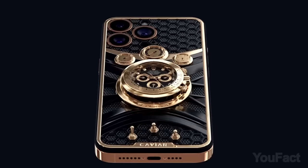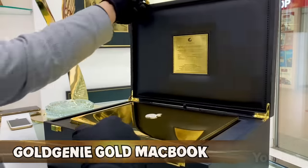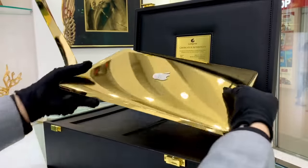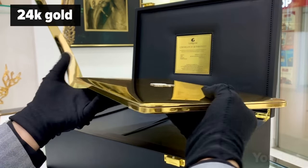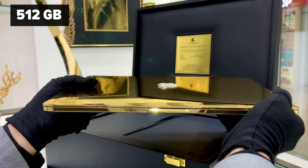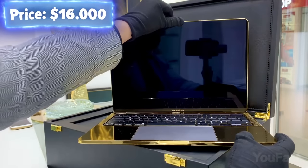Put away your wallets because the gadgets I'm about to show will make your bank accounts beg for mercy. Do you consider your MacBook Pro golden for its price? What will you say when you see this golden MacBook Pro? This exquisite laptop has been meticulously customized with pure 24-karat gold, ensuring that every detail shimmers with opulence. It's available in 512 gigabytes or 1 terabyte with diamond logo options, and it boasts a 13-inch or 16-inch Retina display.